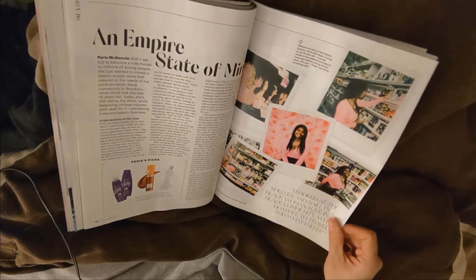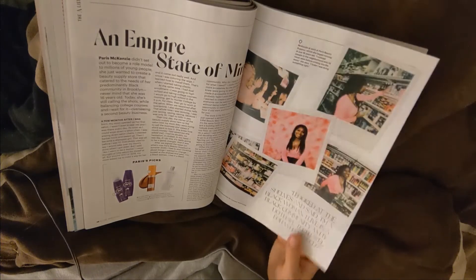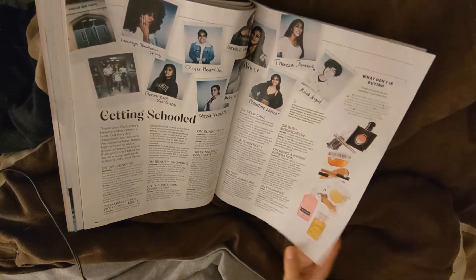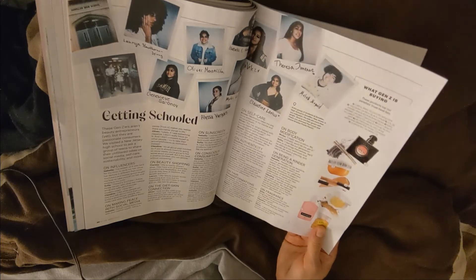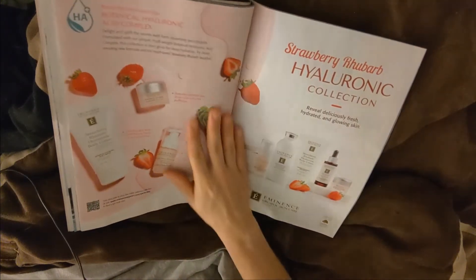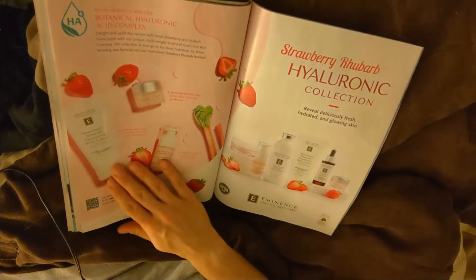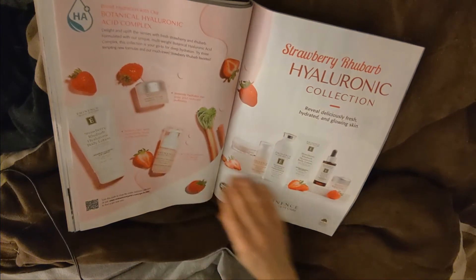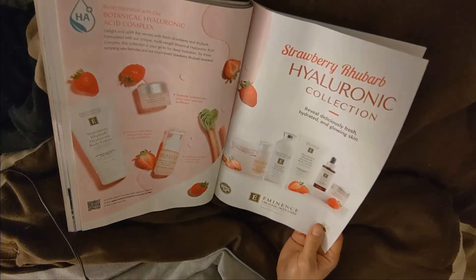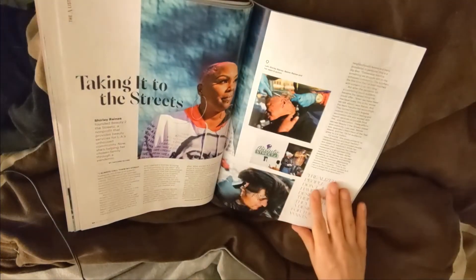Empire State of Mind — Paris McKenzie. Getting Schooled — what Gen Z is buying. Interesting. More pink. I like this page — Eminence. I like this brand, actually. They did a nice commercial here. I tried several of their creams and they just feel nice on the skin. Just very expensive.